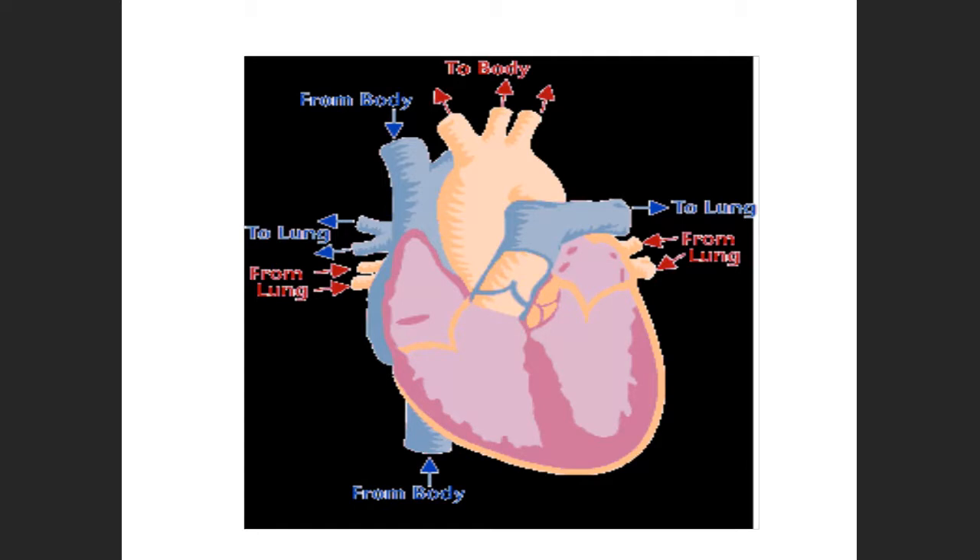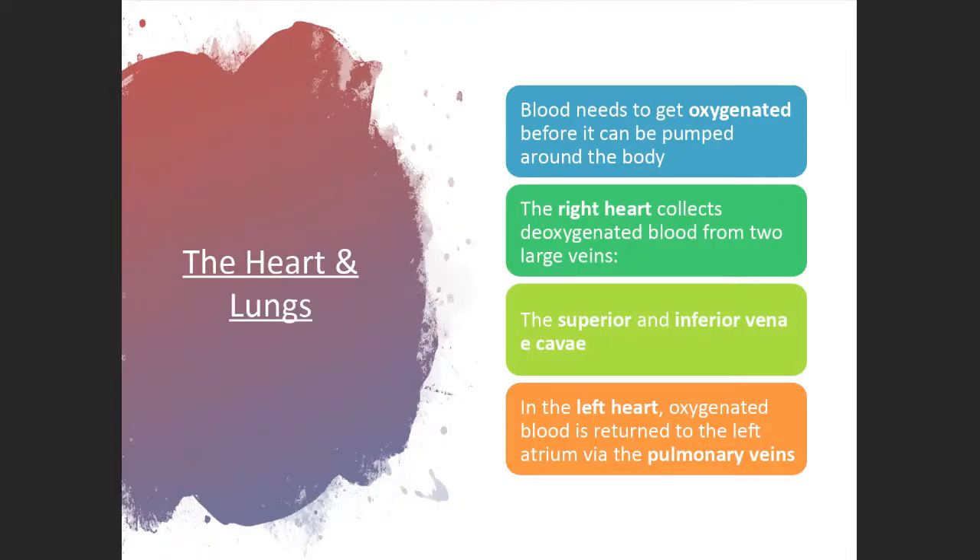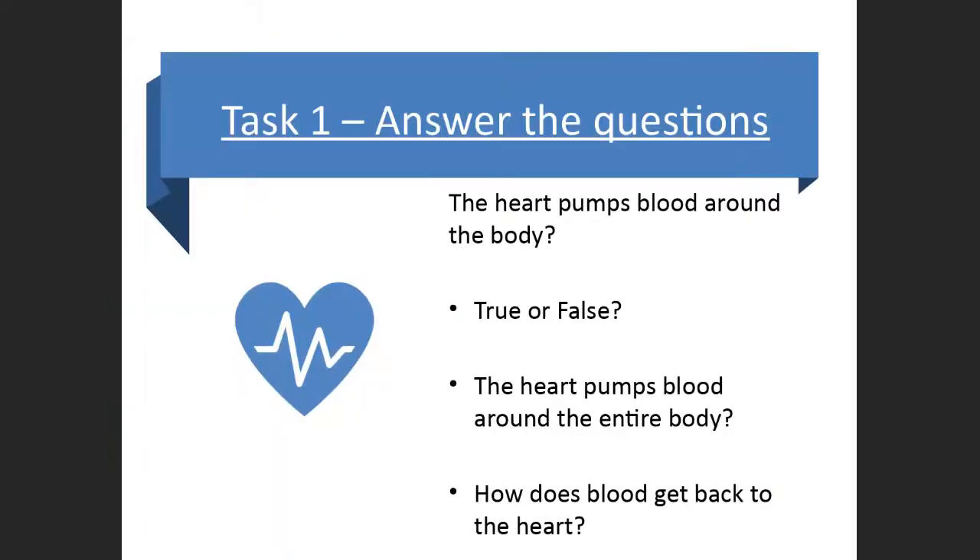This dual pump system is happening all the time — your heart never stops beating. The right side of the heart collects deoxygenated blood via two large veins, the superior and inferior vena cava. The left side deals with oxygenated blood, returning to the left atrium via the pulmonary veins. This dual system is easier to show with diagrams, but I'm sure you've covered the heart in access courses and A-levels. This is just a whistle-stop revision. The first question to think about: does the heart pump blood around the body — true or false?